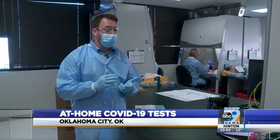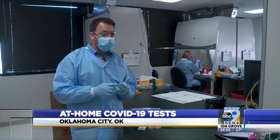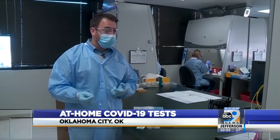If you're worried you think you've been exposed, or you're worried that you may have symptoms but you don't want to go to a doctor's office and you just want to get checked, you can go online and order that kit.